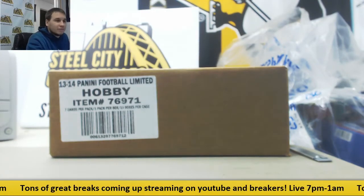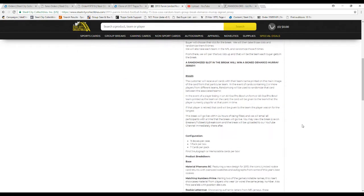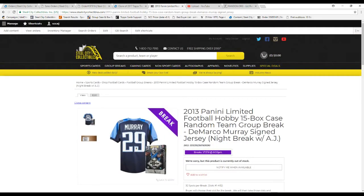Let's go over the rules real quick before we start. 32 names in the break — we're going to take all of them, randomize them 5 times. We're going to take all the teams and randomize them 5 times as well, then pair up the two lists so each buyer gets a team. After the break, I'll take all the names 5 times again and whoever is on top after the 5th wins that jersey. In the event of any duals being pulled, we'll randomize between those teams. If we pull any non-NFL cards, it goes to the team they played for now or the longest.